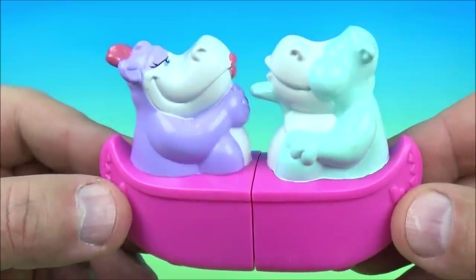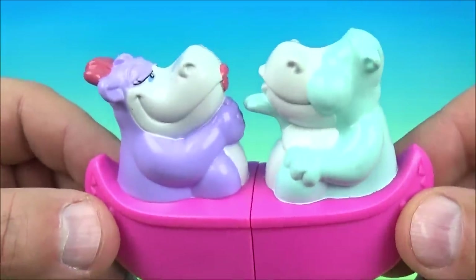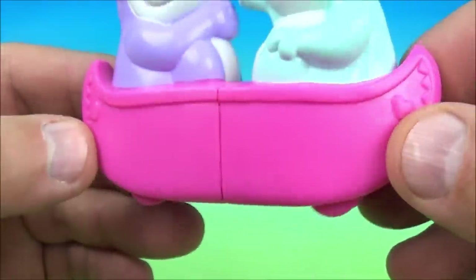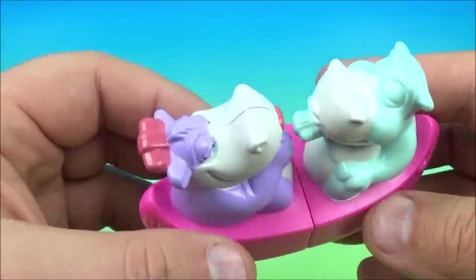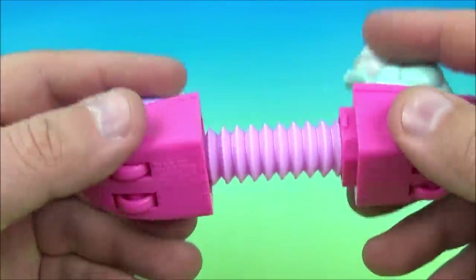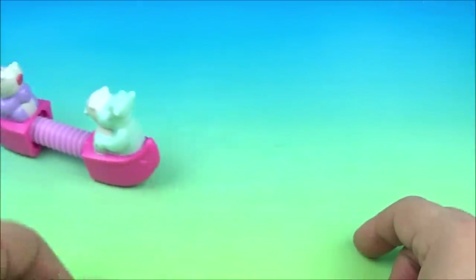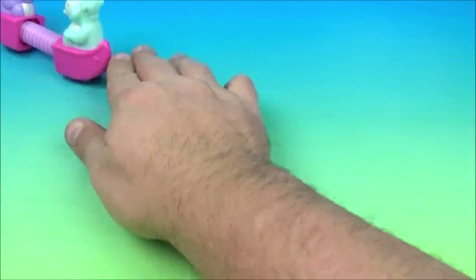Last up in the set at number eight is the Hip Hippos. Look at this — how cute is that? They're on a love boat; it's all pink with little hearts and stuff. How romantic! You stretch them — look at that. There are wheels underneath to help it roll along. Let's push it along — how romantic, off we go Hippos!